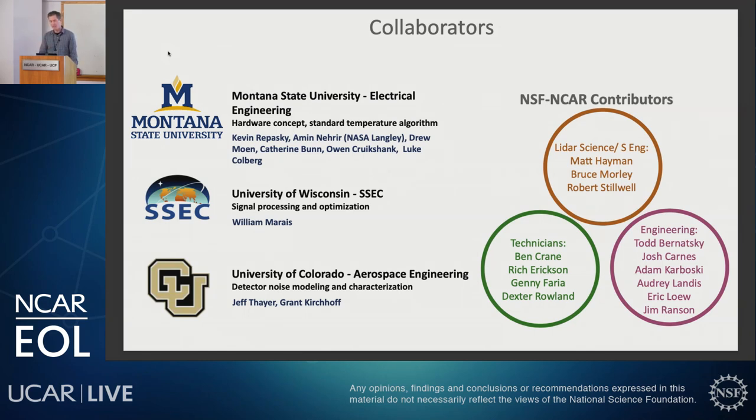Before I begin, there's a whole lot of collaborators for this particular project. We have three university collaborators, and there's a whole host of people within NSF NCAR who contributed to this project. I especially want to call out Matt Heyman and Robert Stilwell for their contribution — I'm going to be showing some of their work — and also Kevin Rapasky from Montana State University.